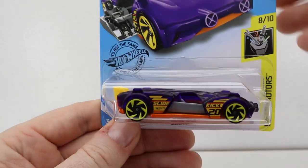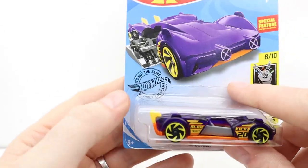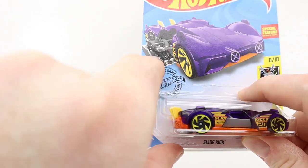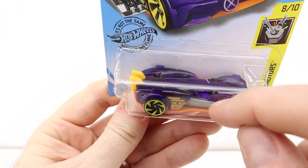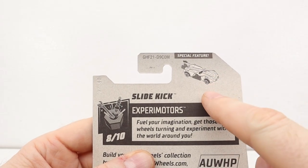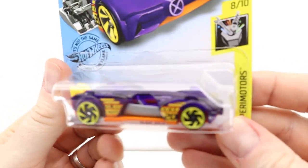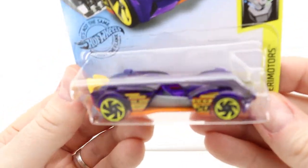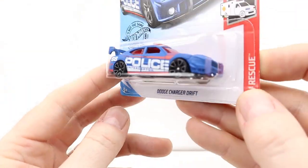We've got a Sidekick — I really wanted to grab this because it has a special feature where the driver slides out the side. There's no guy in it right now but it does slide out. You pull on that and it comes out. It's all metal, even the seat and everything. It's an older one from the 90s — pretty cool.